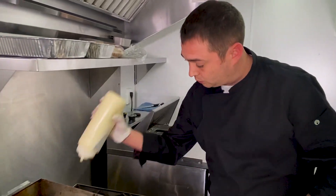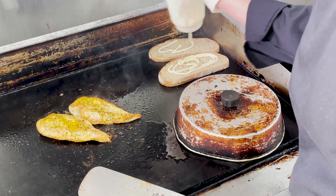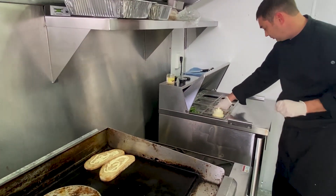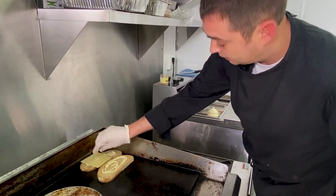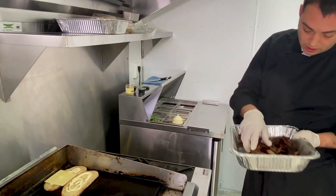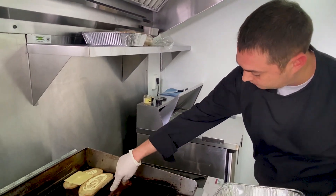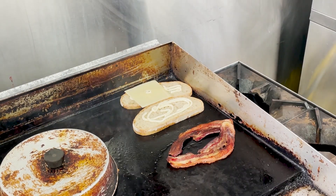Next we're going to get a little bit of mayonnaise and put that on there while it's toasting. We've also got some local Arkansas bacon here that we just par cooked off — that way when it's time to go a little faster when we get busy, we're rocking and rolling.